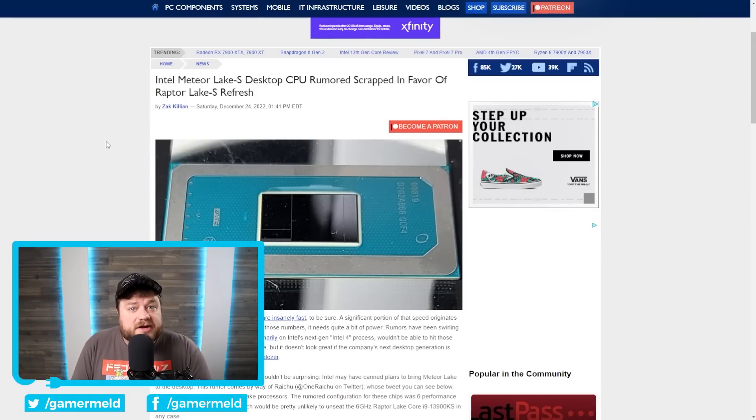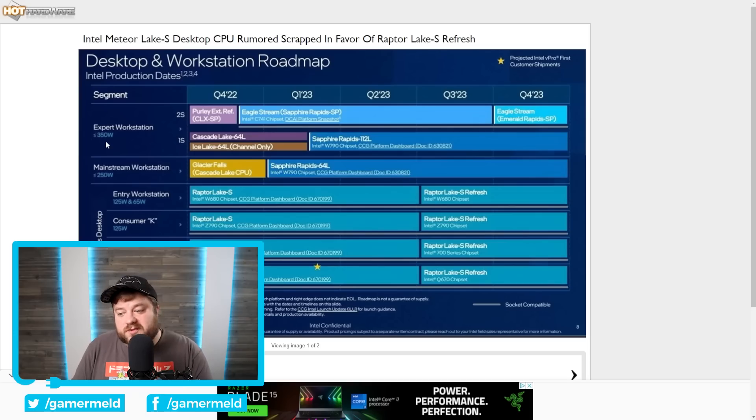First up for today, it's looking like Intel is having some major issues with their next-gen Meteor Lake desktop CPUs. There was a recently leaked roadmap that already points to this. We have the regular Raptor Lake S that's currently out, then a Raptor Lake S refresh set for release in Q3 of 2023. So where is Meteor Lake? You could argue this is a stopgap, but some other things point to it potentially being canceled.